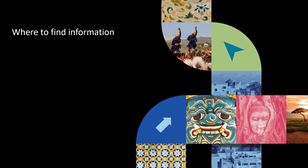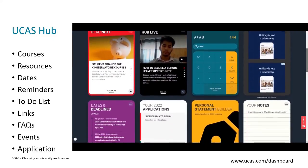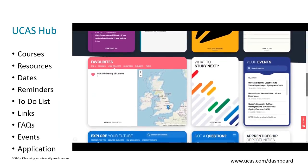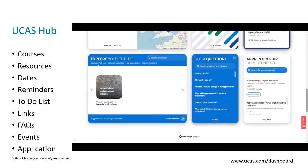I'm just going to finally mention a couple of places you can go to for further information. One of these is the UCAS Hub — you can think of this as a one-stop shop for all of your university research and application needs. There's information here about courses, different resources, the 'what to study next' tool, key dates, and all sorts of things. You can really customize it to meet your own needs. Because this is where you'll be doing your application through the UCAS platform, I'd really recommend signing up as soon as you can if you haven't already, and then start taking advantage of everything on offer.